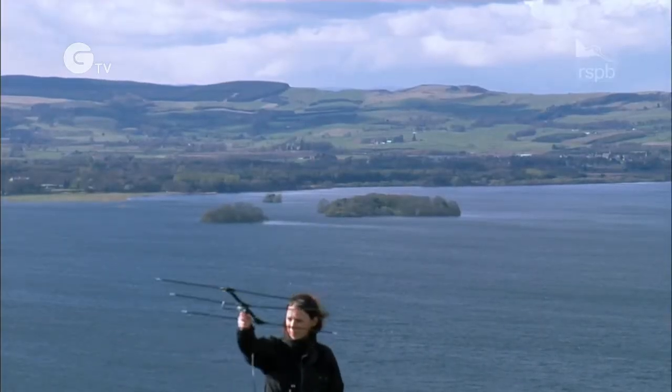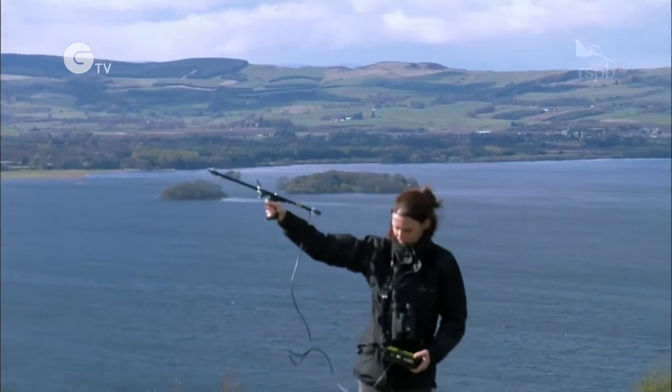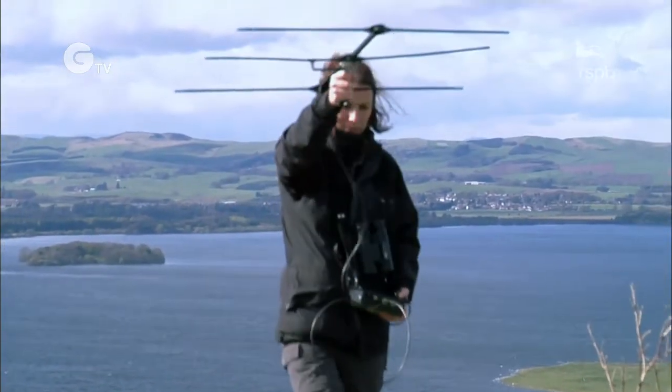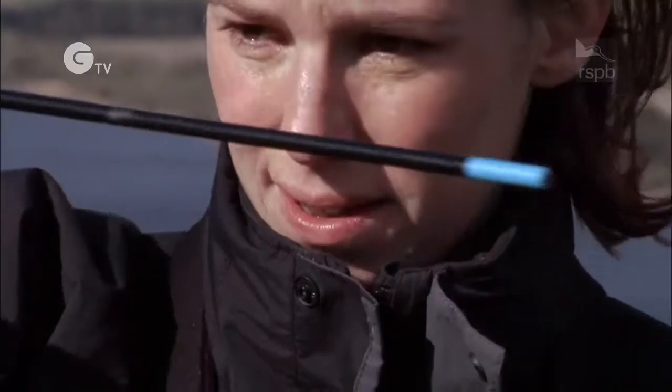This is Loch Leven near Perth. Claire Smith is looking after the white-tailed eagles that have been released here. She's the RSPB's eagle officer for the east coast and it's her job to protect these new arrivals and help them get established.